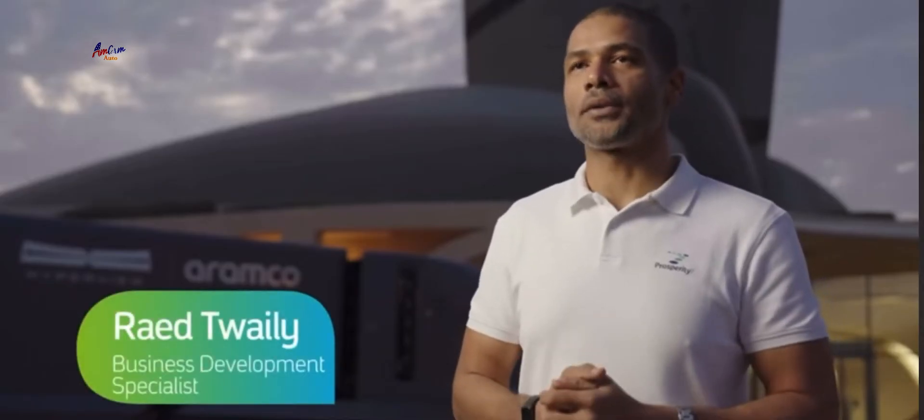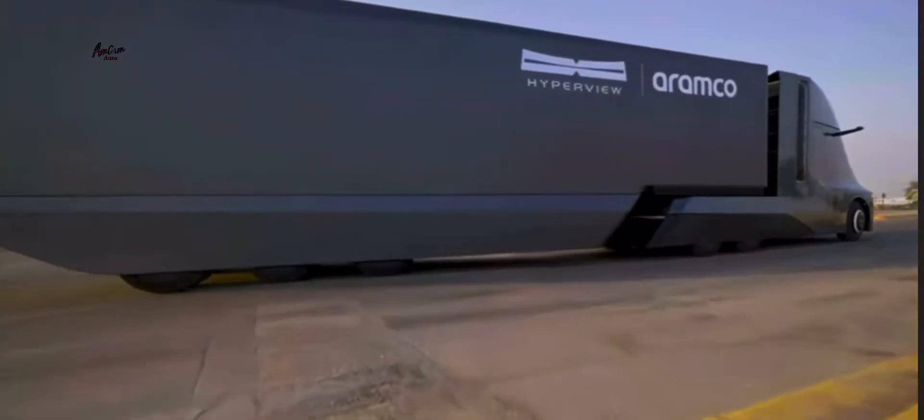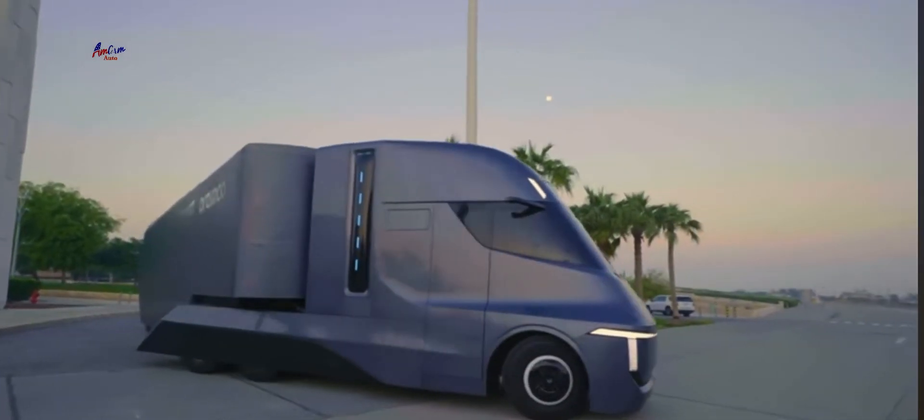Hyperview is not just a heavy-duty truck powered by hydrogen — it's also autonomous, which makes it even safer and more efficient when it comes to fuel.